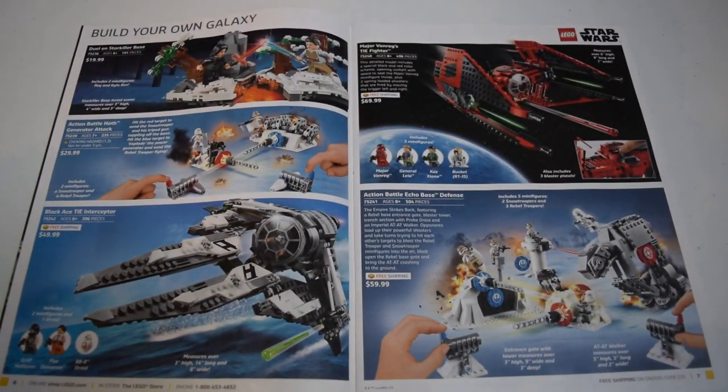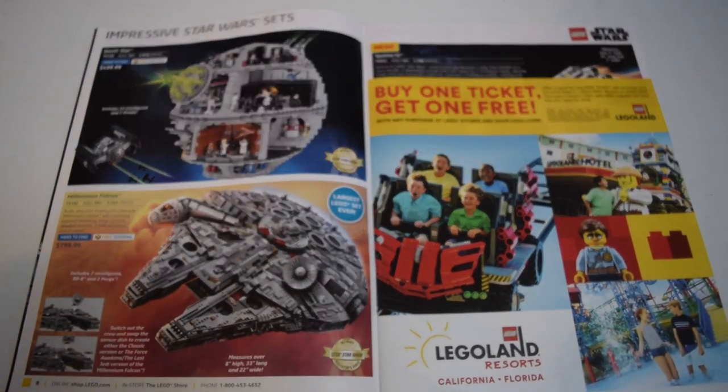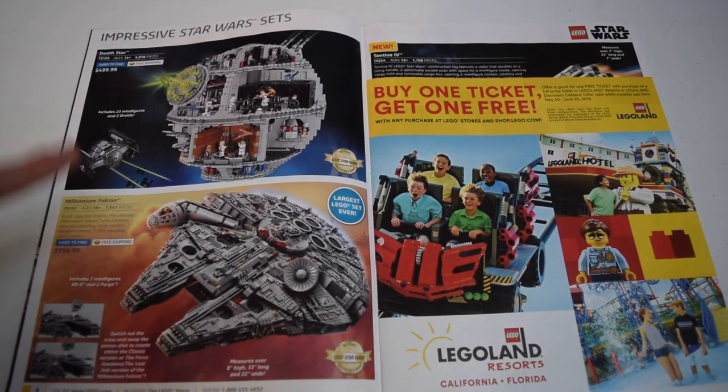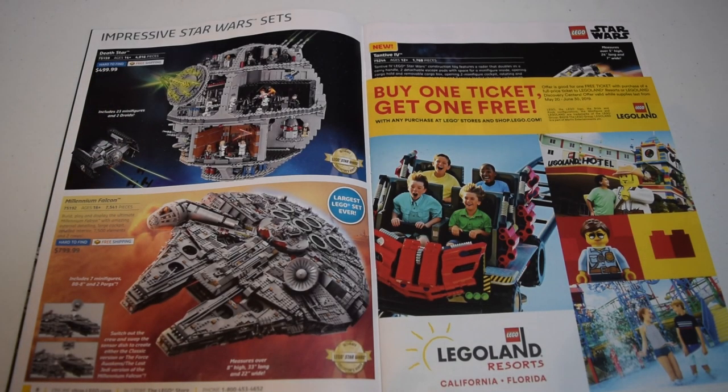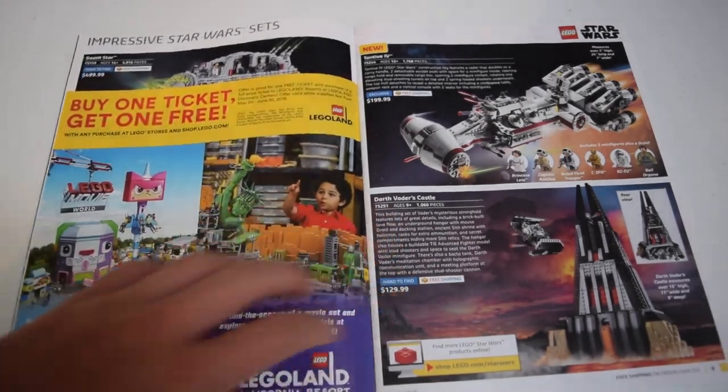Then we have some other Star Wars sets - the Duel on Starkiller Base, another cool little playset. Then the Battle on Hoth generator attack or something like that - those sets don't interest me too much, the figures are pretty good though. Then you have the Black Ace TIE Interceptor with some great minifigures - probably one of my favorite resistance sets. Then you have Major Vonreg's TIE, another cool set with great minifigures. There's also a Legoland buy-one-get-one-free ad, and I do have the UCS Falcon box.